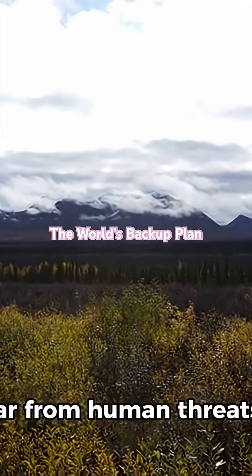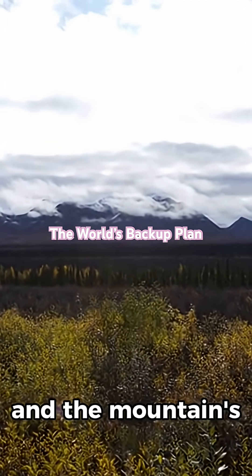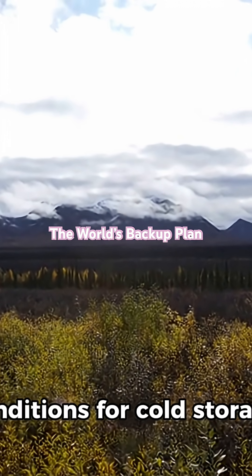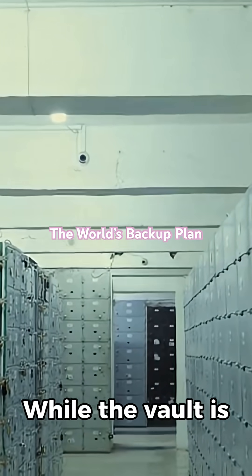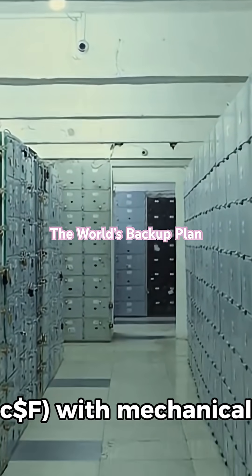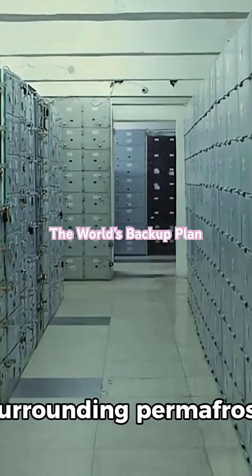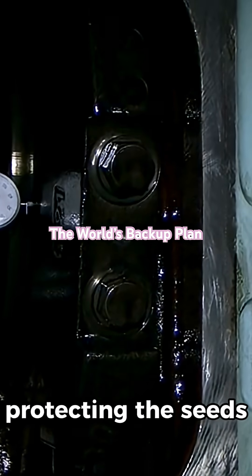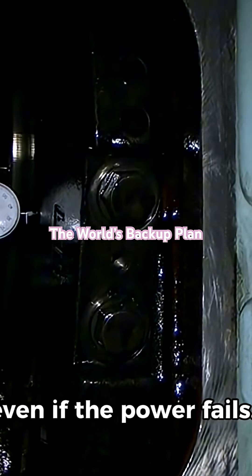The remote location, far from human threats, and the mountain's natural permafrost provide ideal conditions for cold storage. While the vault is kept at a constant temperature of -18°C with mechanical cooling, the surrounding permafrost acts as a passive cooling system, protecting the seeds even if the power fails.